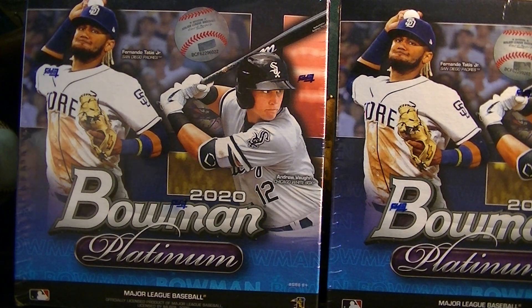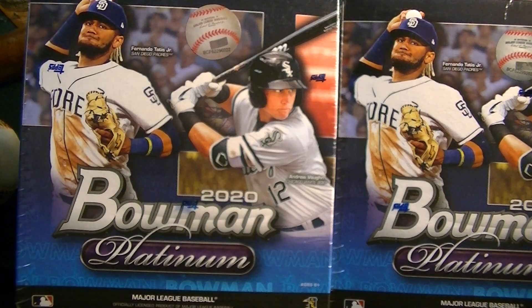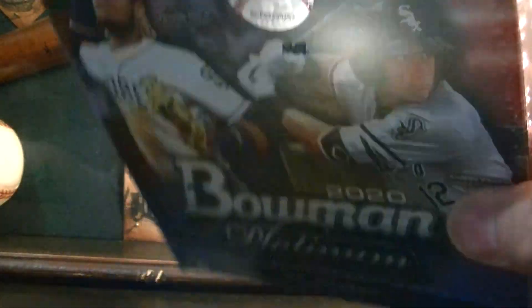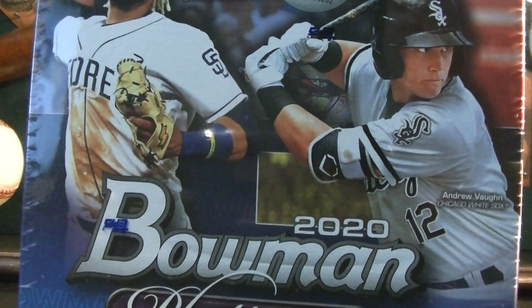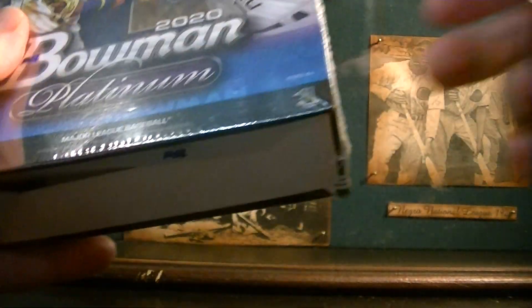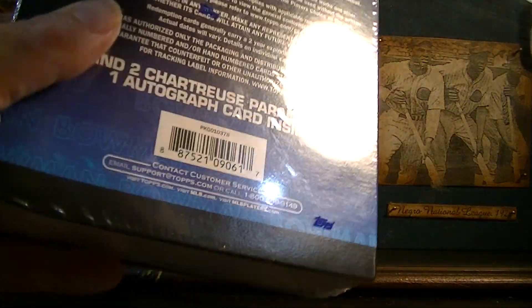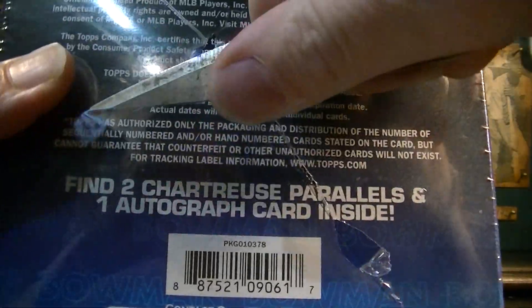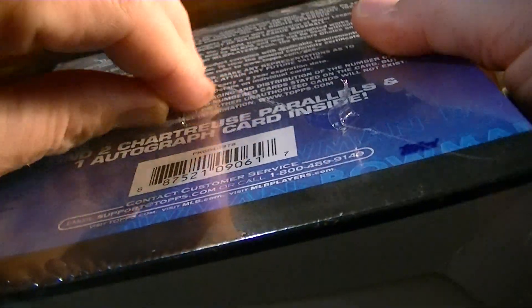I'm going to open up a box, maybe two, on this video and we'll see what we get. Hopefully we get something good and worthwhile. It's $44 a box — not cheap — and you only get 23 cards. But like I said, you are guaranteed an autograph per box. Not that I ever pull any good autographs; the best autograph I've ever pulled was a George Springer autograph out of like 2017 or 2018 Heritage.